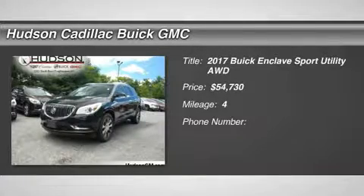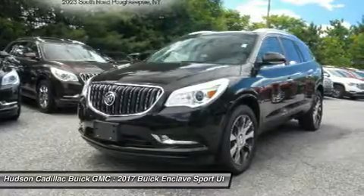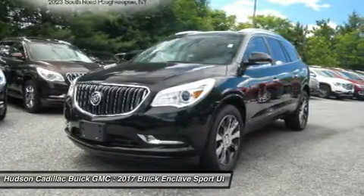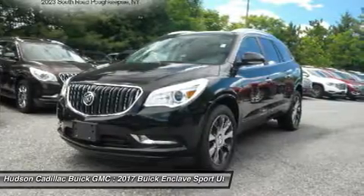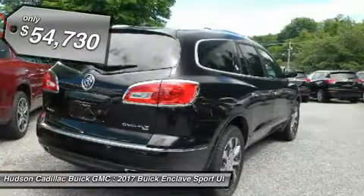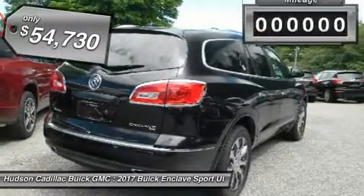Take a ride in a 2017 Enclave. The Enclave offers three rows of seats, standard, with seating for up to eight passengers. Not only is it roomy and stylish, but Buick really did its homework on this vehicle. They did not cut any corners, and it is priced below $55,000.